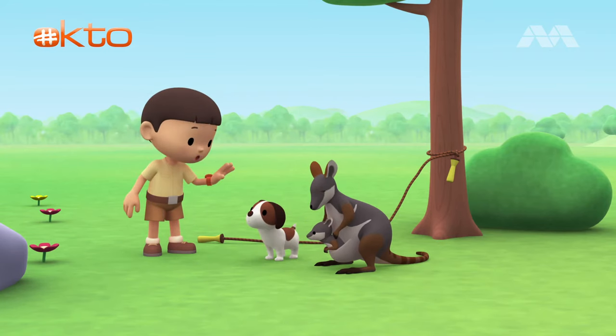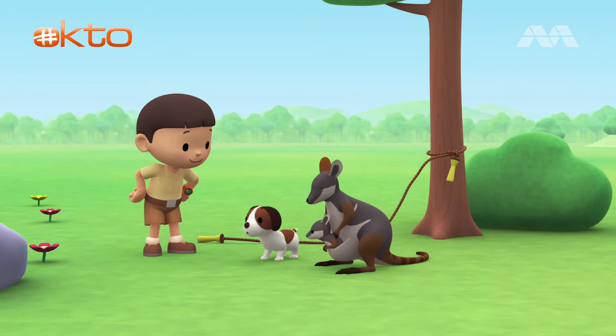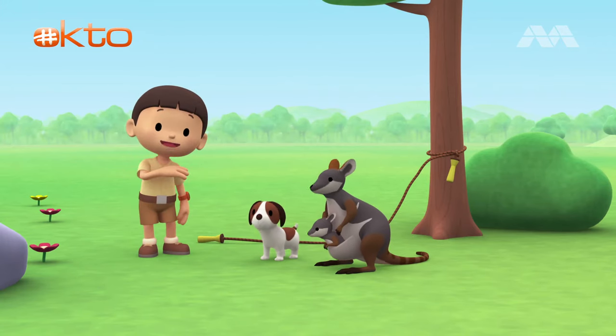Hero, you stay here with our new friends. I'll be right back. Come on, everybody. Let's go into the treehouse.